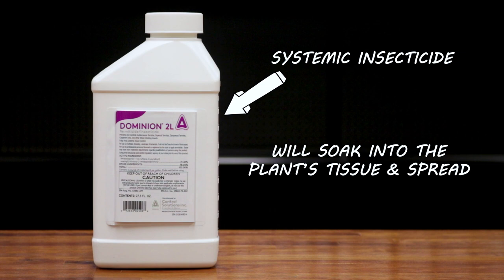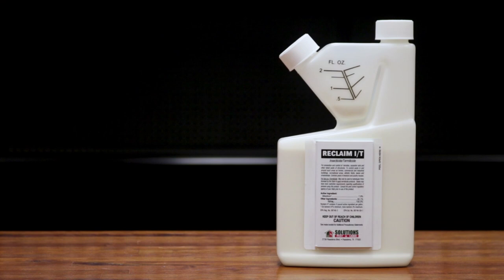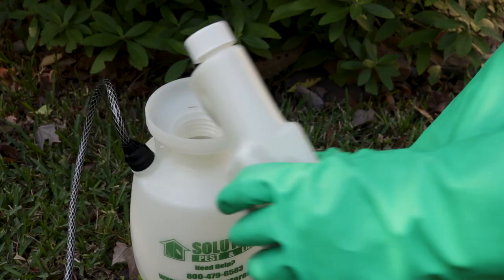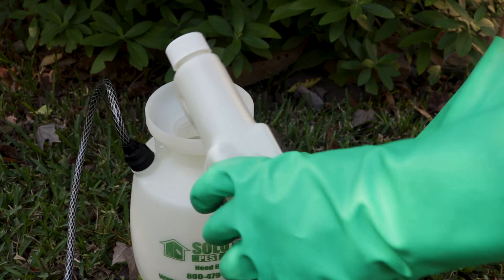These are both safe to use on plants and each one has a special benefit. Dominion 2L is a systemic insecticide, which means that it will soak into the plant's tissue and safely spread throughout the plant — so if aphids return and take a bite of the plant, they'll die. Reclaim IT is not systemic but has the benefit of being a repellent, which will repel any aphids or other pests from invading. Both products offer unique forms of control but are equally effective.